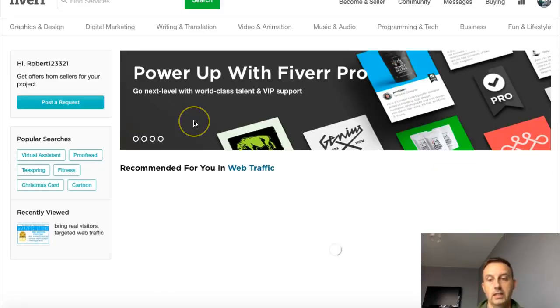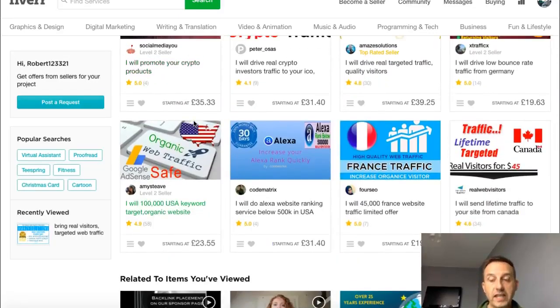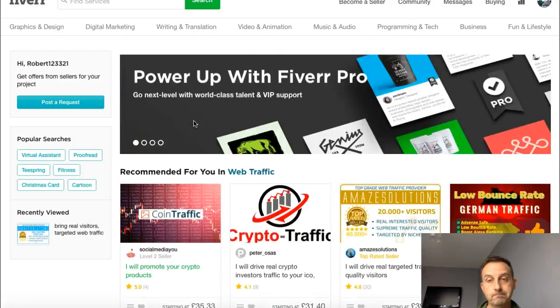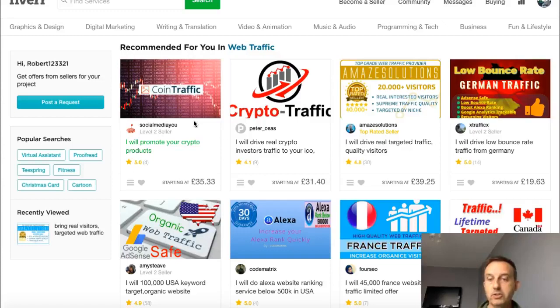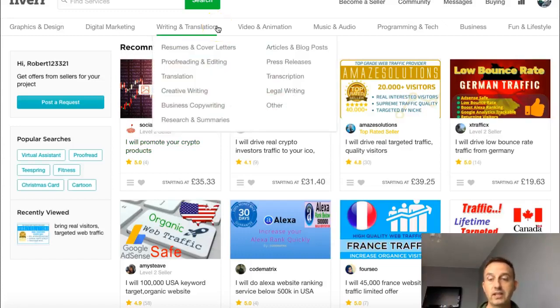Now think about what you want to sell. I'm going to give you the specific gigs I sell in the next video, along with the outsourcer to get them from — that's how you make your money. Spend some time on this because you've got to get it right. I don't suggest you start selling everything — SEO, logos, programming, music, animation. You've got to concentrate on one niche. I concentrated on the SEO, affiliate, and traffic niche and that did me well.